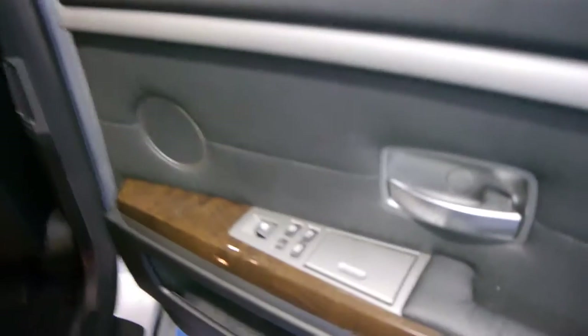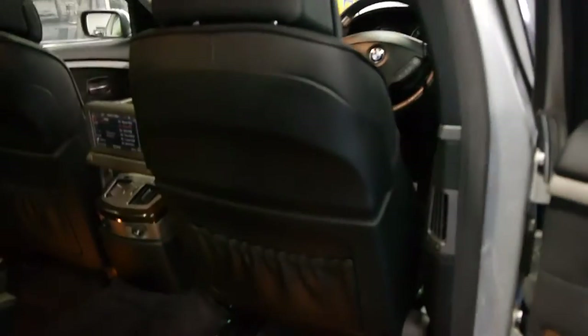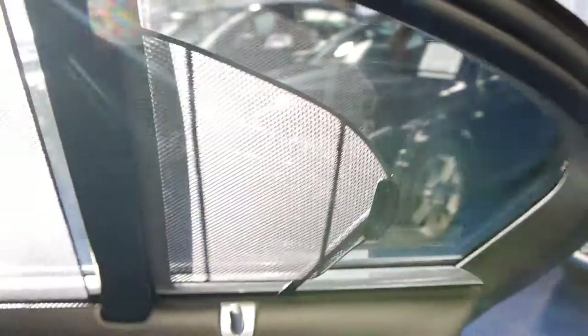This car also has an electric rear blind and electric blinds for the doors as well. So if you do have children or small babies in the back, it's fantastic. You simply press the button and up it comes, and the same goes for the side. Very, very clever.